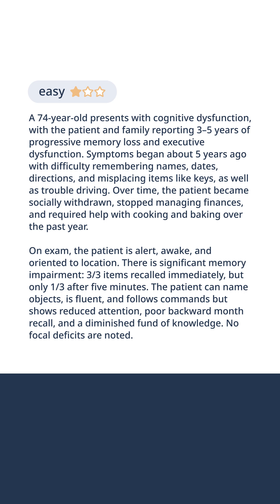Over time, the patient became socially withdrawn, stopped managing finances, and required help with cooking and baking over the past year.